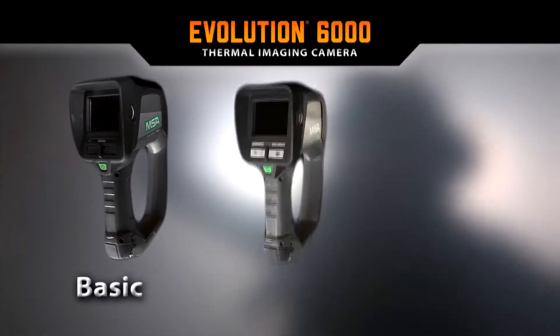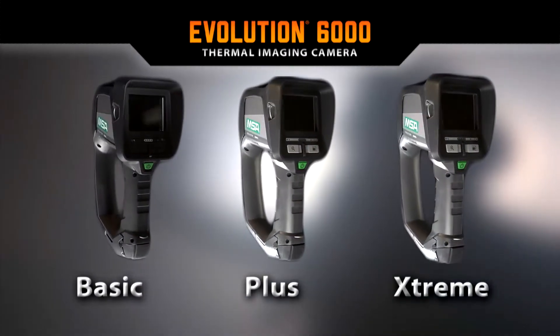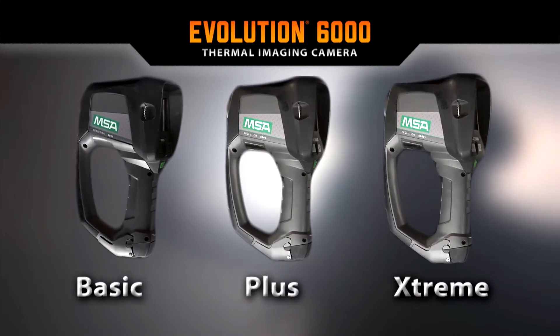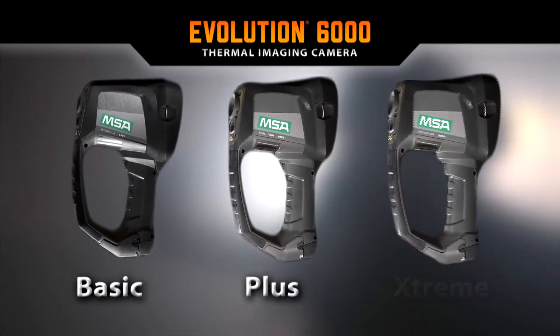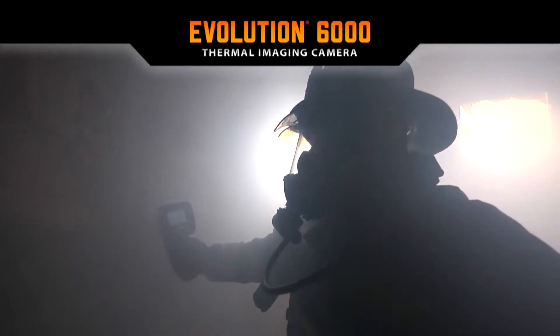The Evolution 6000 Thermal Imaging Cameras are MSA's newest generation of TICs. While the life-saving features on these models vary, as you will see, they are indispensable tools on the fire ground.